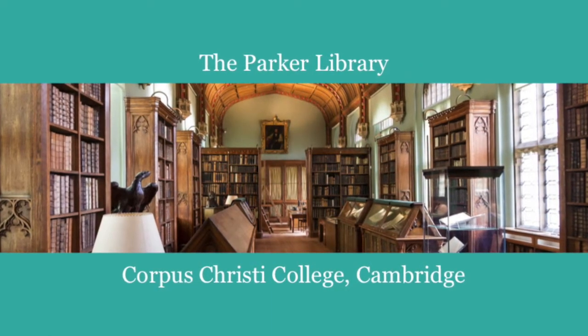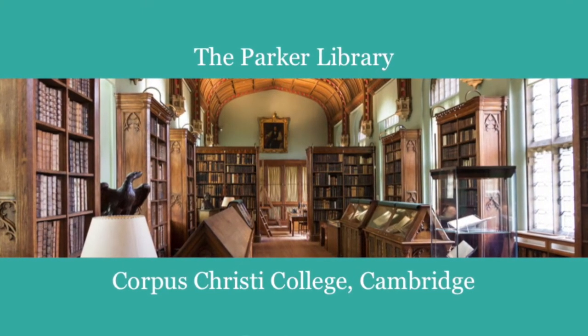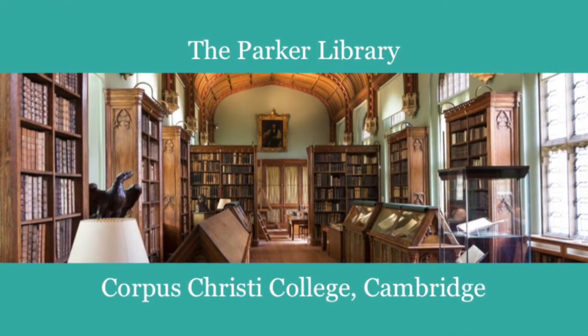Hello, my name is Philippa Hoskin. I look after the medieval books at Corpus Christi College in Cambridge, and today I'm going to tell you about one of them, the Peterborough Bestiary.